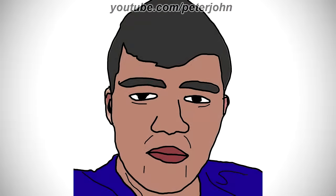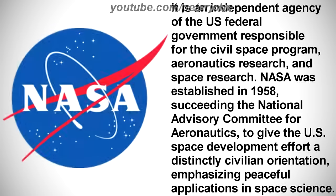Now I'm gonna talk about NASA. It is an independent agency of the US federal government, responsible for the civil space program, aeronautics research, and space research. NASA was established in 1958, succeeding the National Advisory Committee for Aeronautics, to give the US space development effort a distinctly civilian orientation, emphasizing peaceful applications in space science.